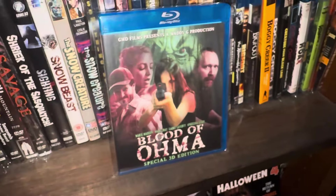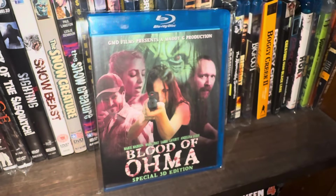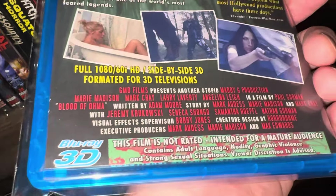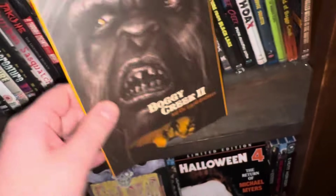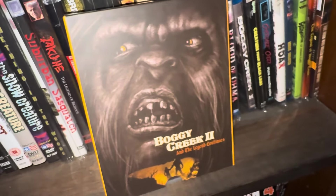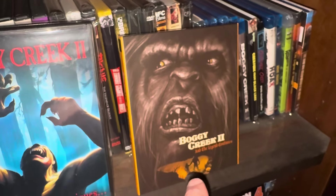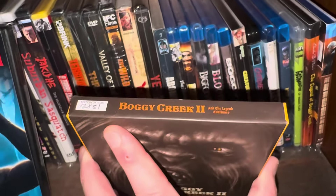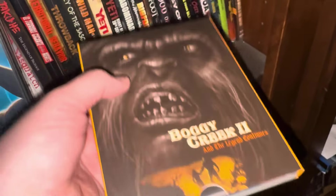This one unfortunately I couldn't watch because it was a 3D Blu-ray — I'm not hooked up for 3D on my TV nor will I ever be; I'm not interested in that. Here's Boggy Creek 2 on Blu-ray — this is from Vinegar Syndrome, it looks beautiful. It comes in a hard shell slip box, limited to 4,000 copies — I know it's sold out now. I got number 2831. You can get this on eBay for a pretty hefty price, but if you can get it do grab it; it's a good movie.